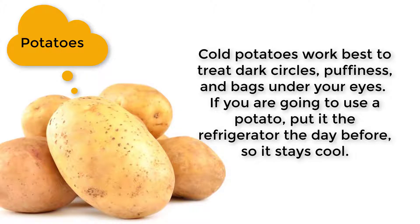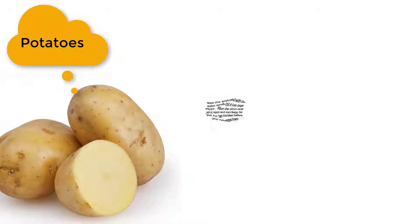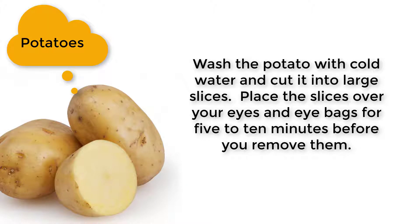a potato, put it in the refrigerator the day before so it stays cool. Wash the potato with cold water and cut it into large slices. Place the slices over your eyes and eye bags for 5 to 10 minutes before you remove them.